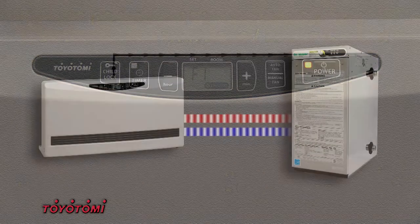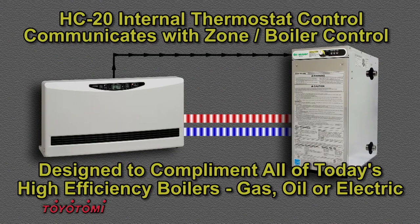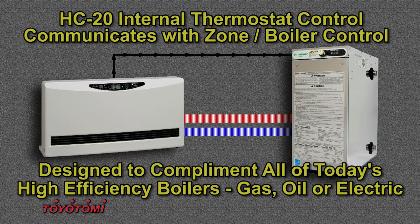In addition, the HC20 temperature controls can easily integrate and communicate with your boiler circulation system to ensure hydronic heat is only provided when required. This is an exclusive feature that only the Toyotomi HC20 Heat Convector can provide.